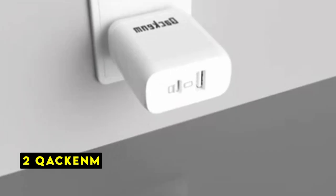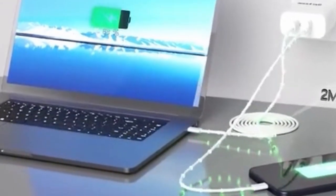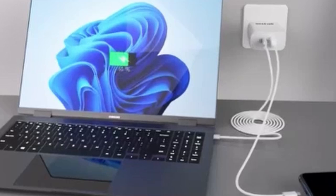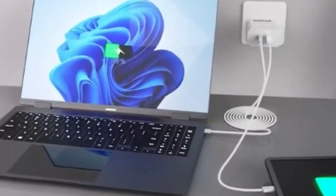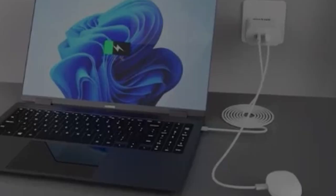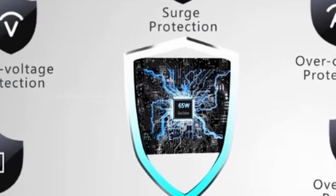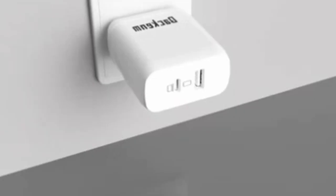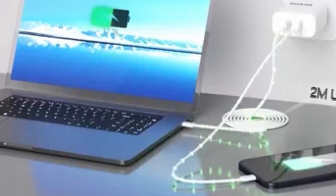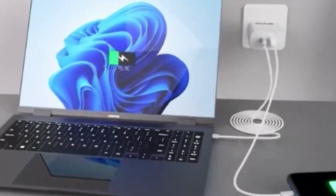At number 2 is Kakin. The Kakin 65W USB-C charger offers a reliable and efficient charging solution for your devices. Its ability to deliver 65W of power to a single device, such as a MacBook Pro 13-inch, ensures rapid charging and optimal performance. The charger's intelligent power distribution allows for efficient charging of multiple devices simultaneously without compromising speed, eliminating the need for multiple chargers and simplifying your charging setup. Safety is a top priority, with multiple protection systems to safeguard your devices and the charger itself.